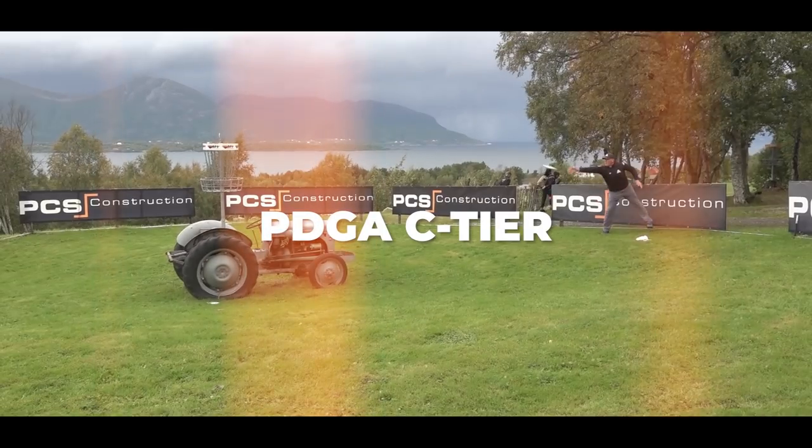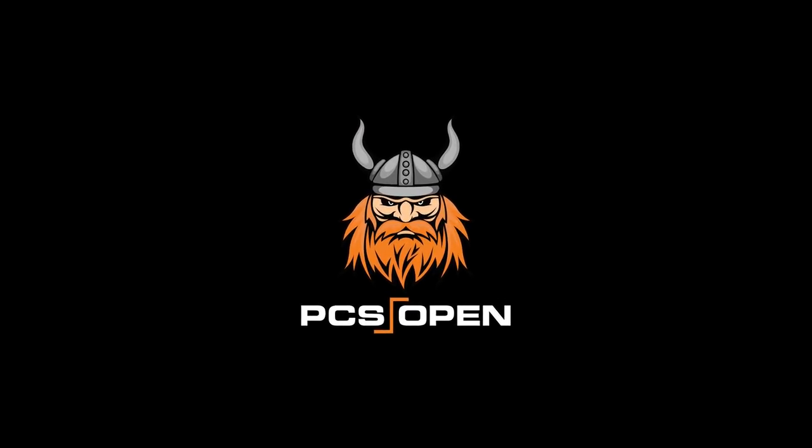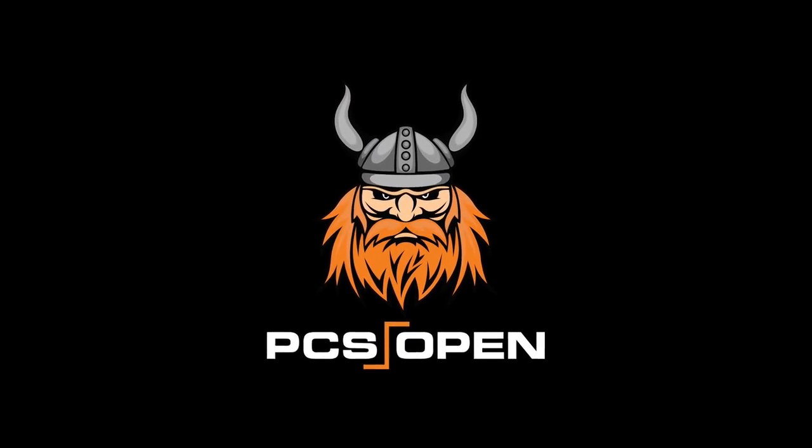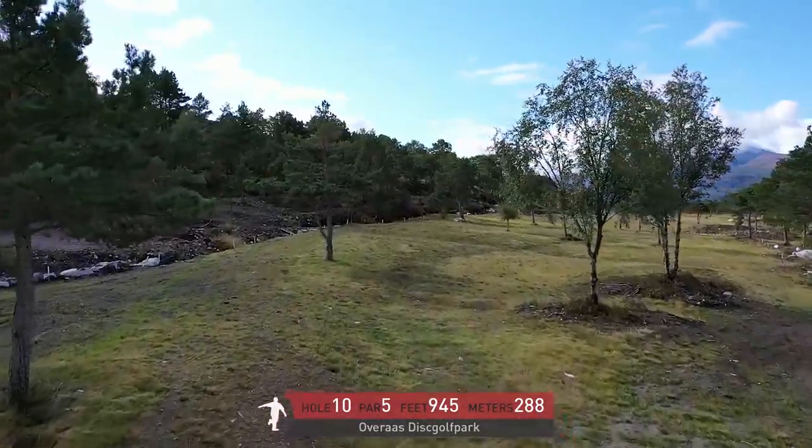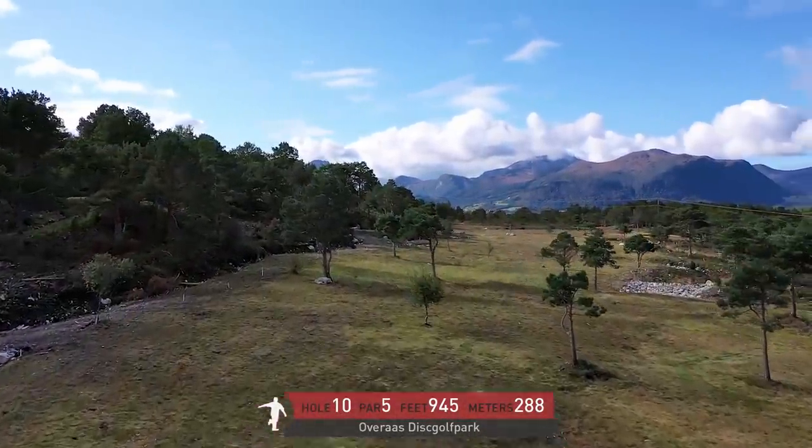Hello everyone and welcome to the back nine of the 2019 PCS Open feature card of round number one. We're going to pick up on hole number 10 joined by Eagle McMahon. The back nine plays just a bit tougher than the front nine typically and we start out on a really tough par five.